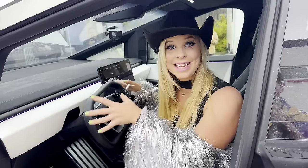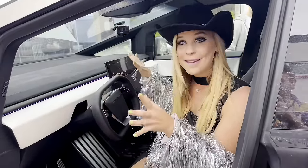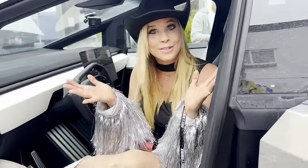Thank you to Sandy Munro for letting me sit in the driver's seat of the Cybertruck. This is incredible to finally be inside of it. It is a beautiful car. Dr. Know-it-all is in the backseat and we're ready to go on a futuristic road trip.